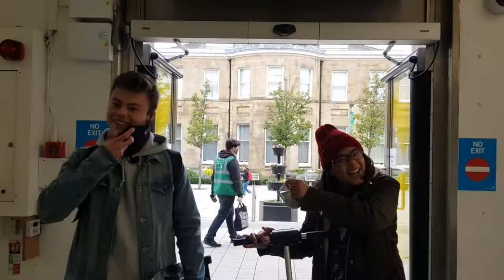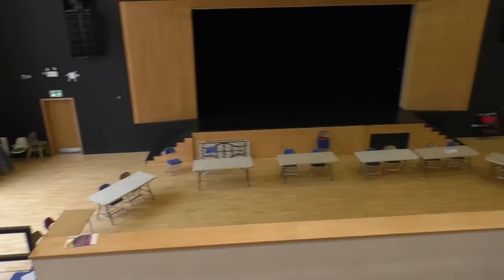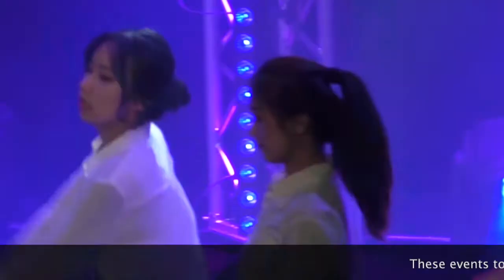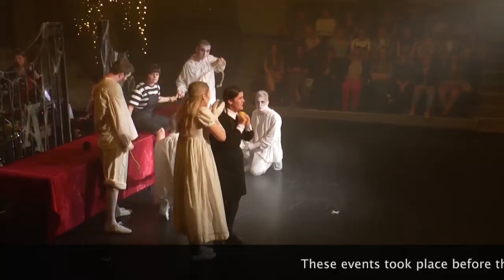Hi everyone, so right now we are in the LUU, which is the Leeds University Union, which is home to all sorts of really cool stuff on campus. There's the Riley Smith Theater, which is a student theater where students perform and students can also buy tickets. We've both seen a few shows there — it's really amazing, it's a really nice theater.